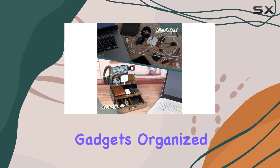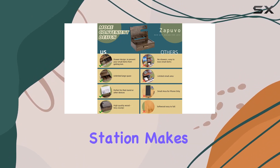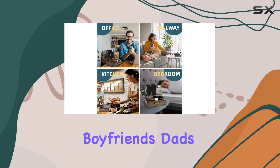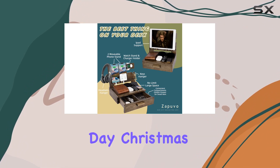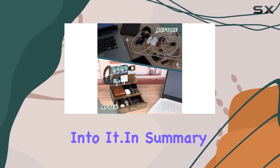Of course, the Zapierval wood phone docking station makes for an excellent gift choice — ideal for husbands, boyfriends, dads, or anyone in need of a stylish organizer. It's perfect for occasions like Father's Day, Valentine's Day, Christmas, or birthdays. This is a gift that shows you've put thought into it.